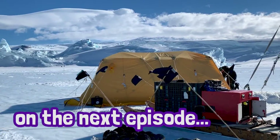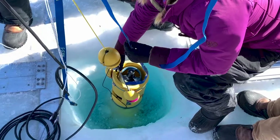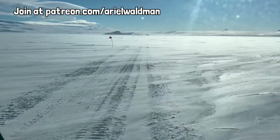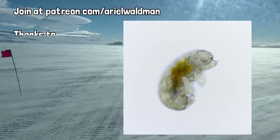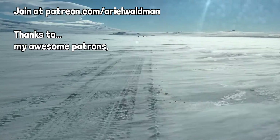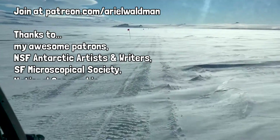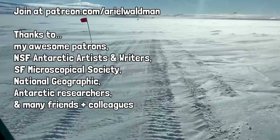On the next episode, I follow a team of researchers using a robot to explore mysteries under the sea ice. To catch all the episodes of my Antarctic expedition, be sure to subscribe to my YouTube channel. If you're interested in supporting this work, join my Patreon crew, where you can also grab a signed print of the tardigrade I found living inside the glacier. Thanks to all my patrons, and a special shout-out to the ones listed in the YouTube description below. Also, thanks to the National Science Foundation Antarctic Artists and Writers Program, the San Francisco Microscopical Society, National Geographic, and the many Antarctic researchers, friends, and colleagues who helped along the way.